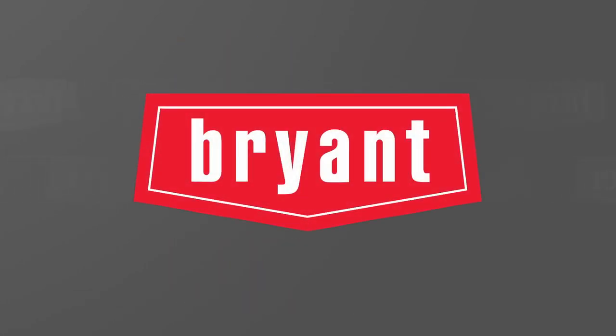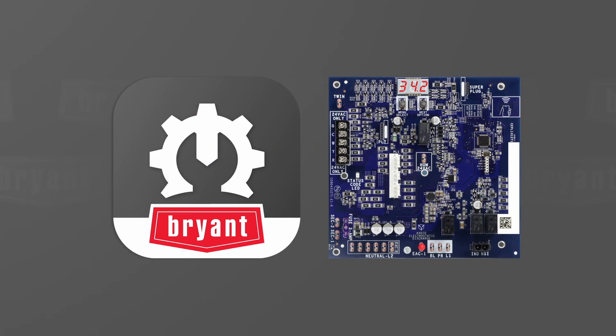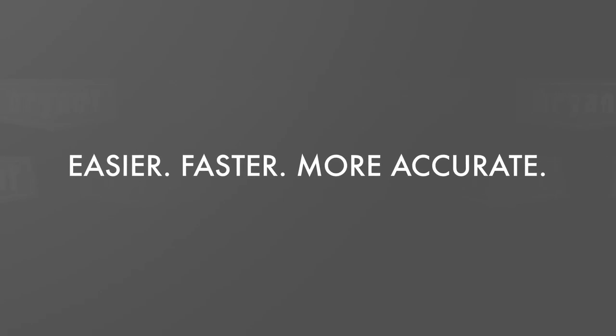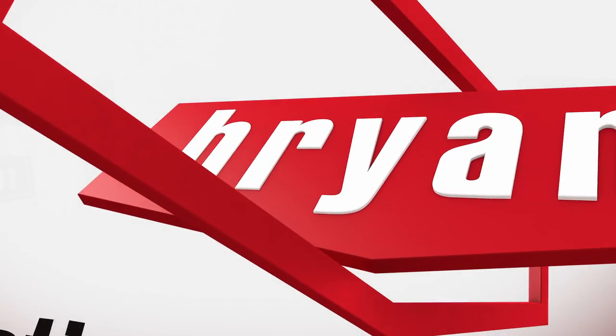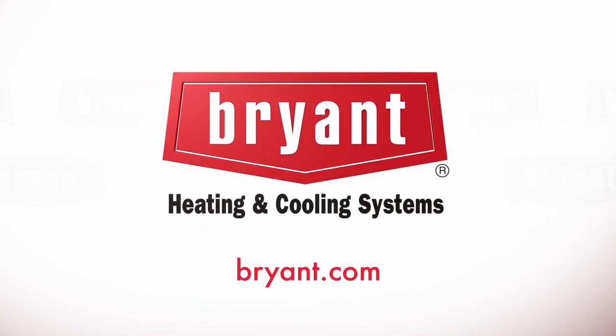At Bryant, we are dedicated to improving the serviceability of our products. The tech app, along with our new NFC-enabled Furnace Control Board, delivers easier, faster, and more accurate product installation, diagnostic checks, and servicing. The future is just one tap away. Download the free Bryant Service Technician app today.